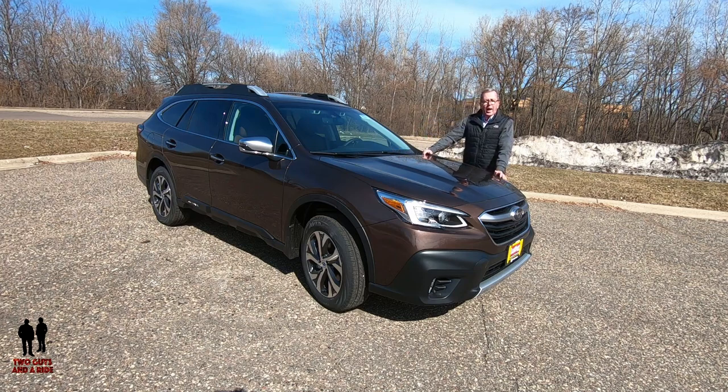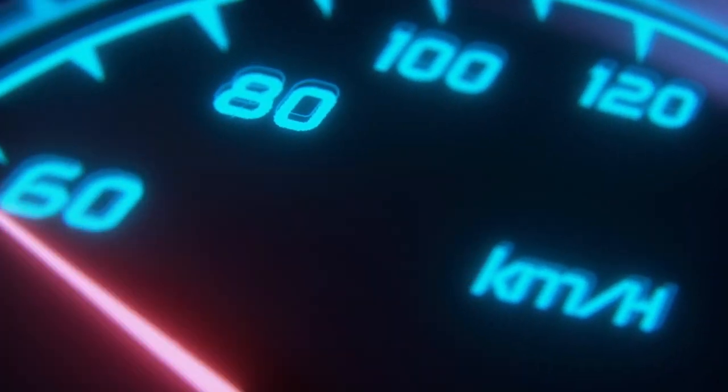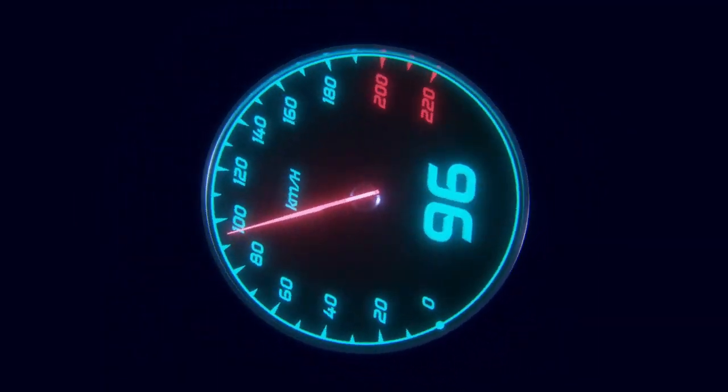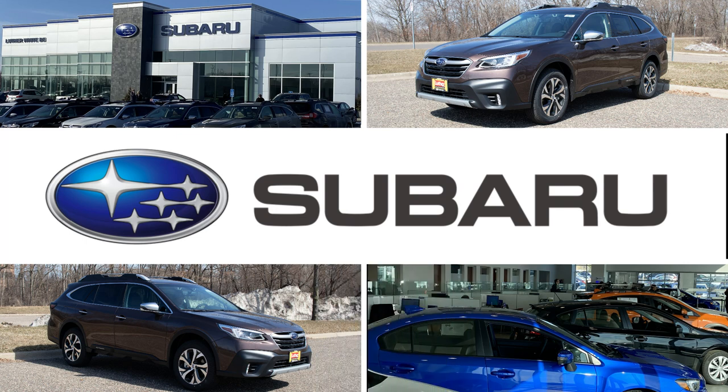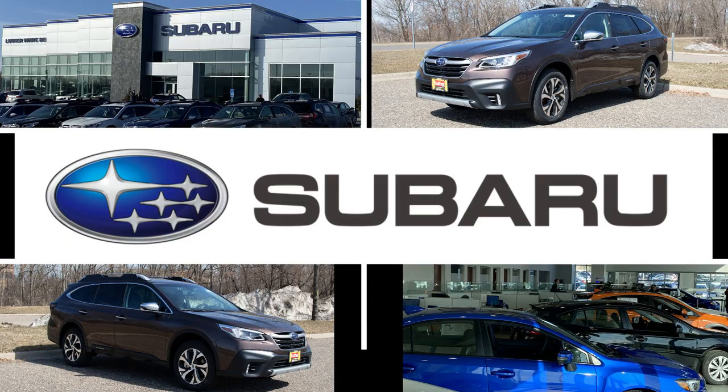This is a 2020 Subaru Outback Touring XT, and today we're going to review it. We're working with our friends at Luther White Bear Subaru in beautiful White Bear Lake, Minnesota.